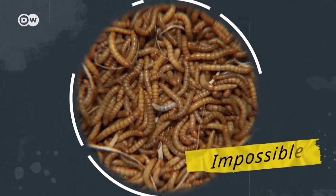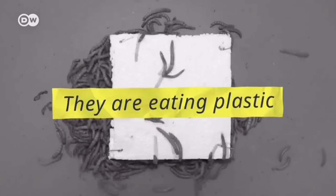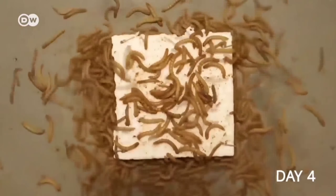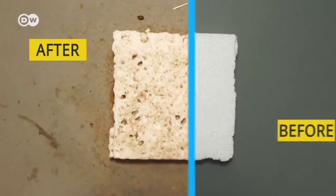It is a mealworm. This worm is doing something that we always thought was impossible. They are degrading the non-degradable. They are digesting the non-digestible. They are eating plastic. This is how they are reducing a piece of thermocol in just a week. They could save countless numbers of animals, help clean the environment and avoid plastic pollution.